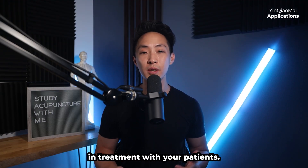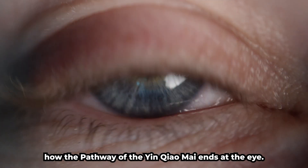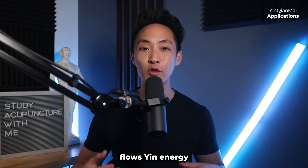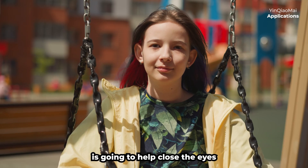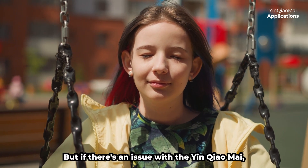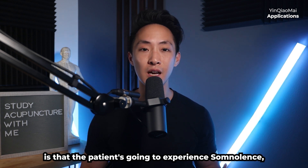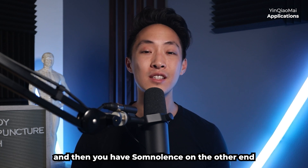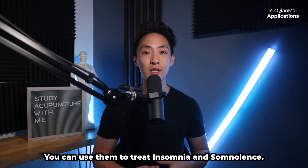Now let's talk about how you can use the yin chao mai in treatment — there are three ways. Number one is for sleep issues. Because the pathway of the yin chao mai ends at the eye, both the yin chao mai and the yang chao mai have a lot to do with our sleep cycle. The yin chao mai flows yin energy up to the eyes to help close them, while the yang chao mai flows yang energy up to open them — so they can treat insomnia and somnolence respectively.